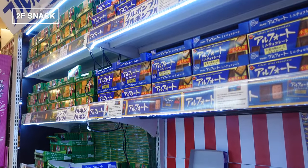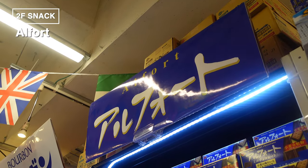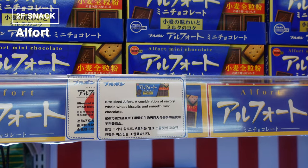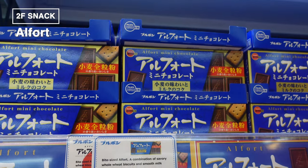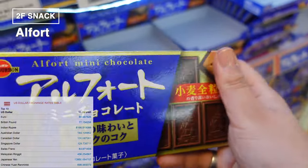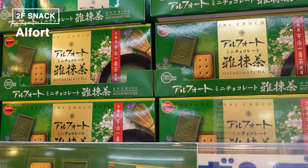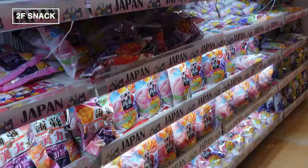Next up is a snack every Japanese person knows and loves: Alfort. I absolutely adore these — they're celebrating their 20th anniversary as a bestseller. The classic blue package holds the regular chocolate flavor, where chocolate and whole wheat biscuits come together in perfect harmony. And don't miss out on the green package — that's the rich matcha flavor. It's a deep dive into the world of Japanese tea combined with Alfort's signature crunchy biscuit, a true fusion of traditional taste and modern confectionery.